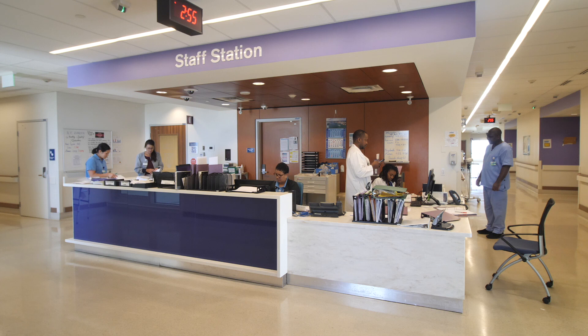During construction, the fifth floor was designed to be on its own separate air handler unit. The air handler unit supplies fresh conditioned air to the fifth floor of the Ace Barber Ward.